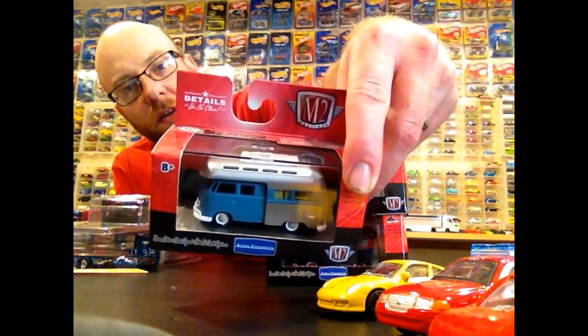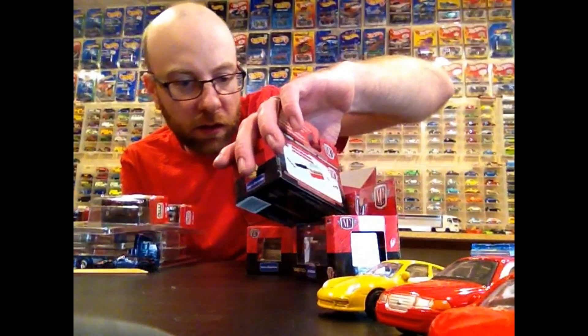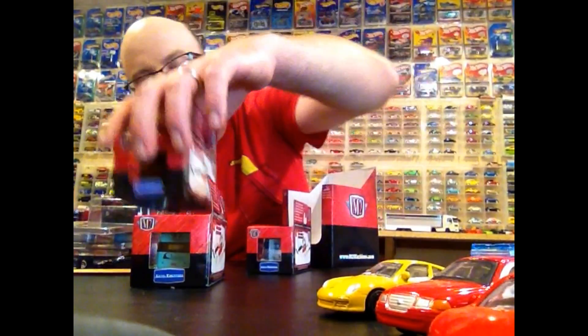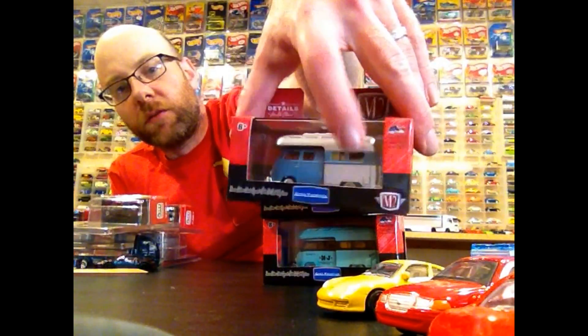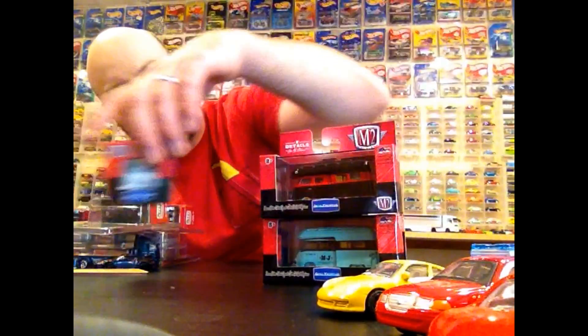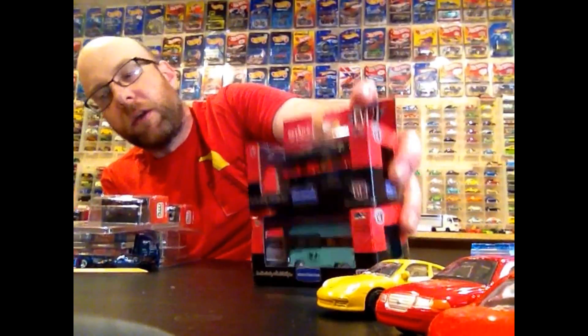I'll probably open this one and just take a closer look at this casting. I believe they're all 1959 - yep, they're all 1959, it's all the same casting just different colorways. So we'll take a quick look at this one; I think this will be the one I open up and unscrew from the base and we'll roll it around a little bit. So there is that - got those.